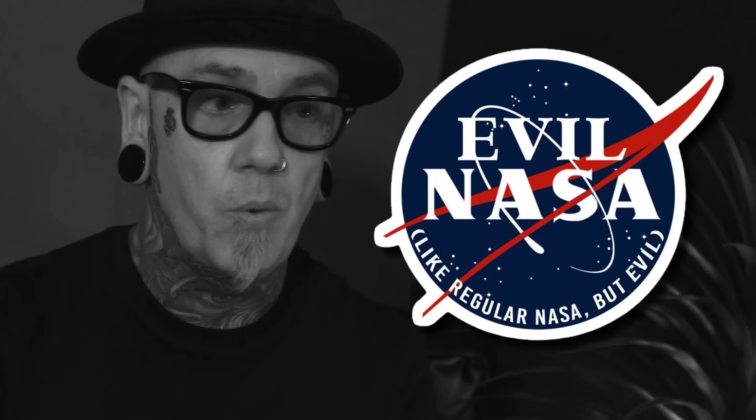Did NASA fake the moon landing photos? Was this photo really taken in orbit around the moon? Why does Expat Taffy refer to himself as brilliant? Join me as we delve into the topic of human space exploration and ask the question: what is NASA hiding?